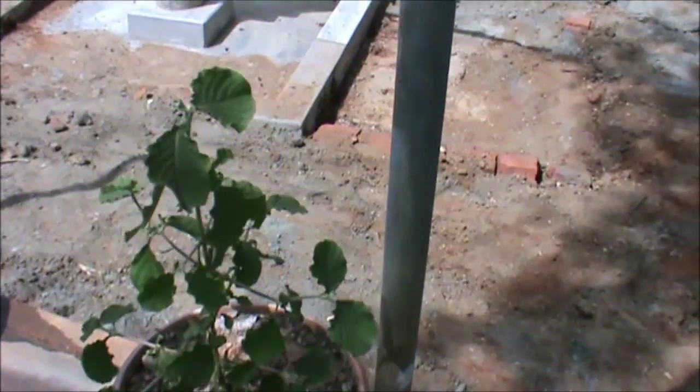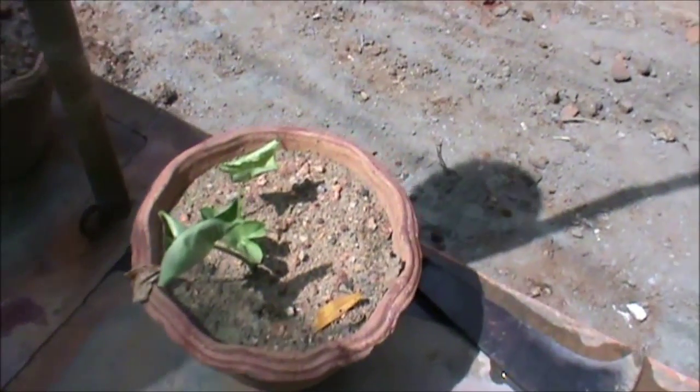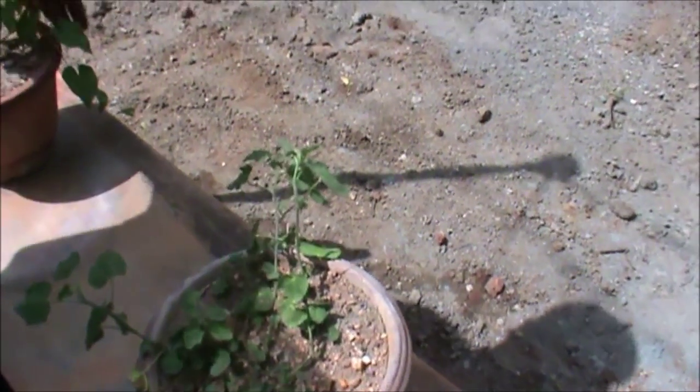This is Rauvolfia tetraphylla. This is also Aloe Vera — Palambasi.